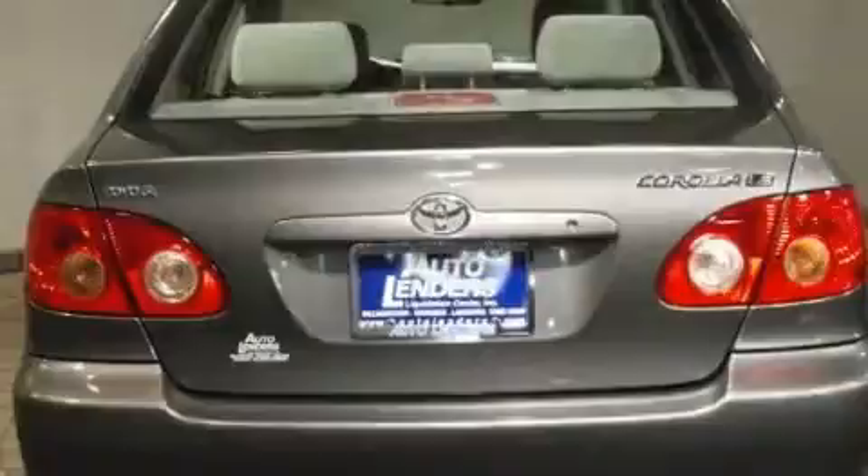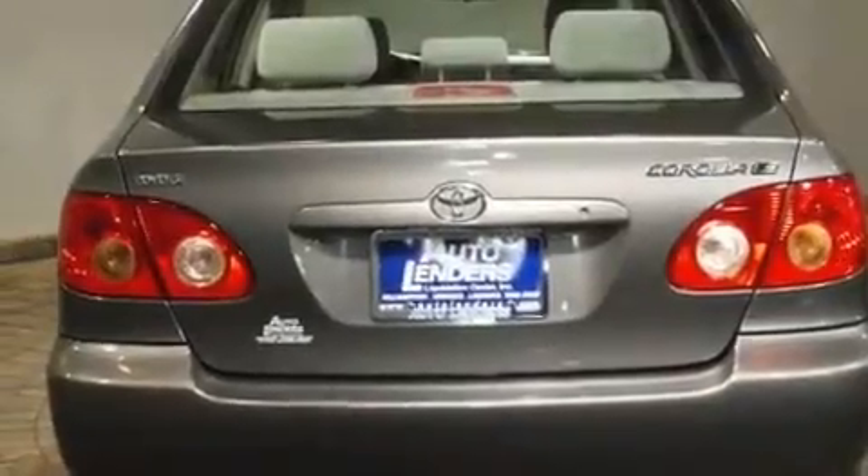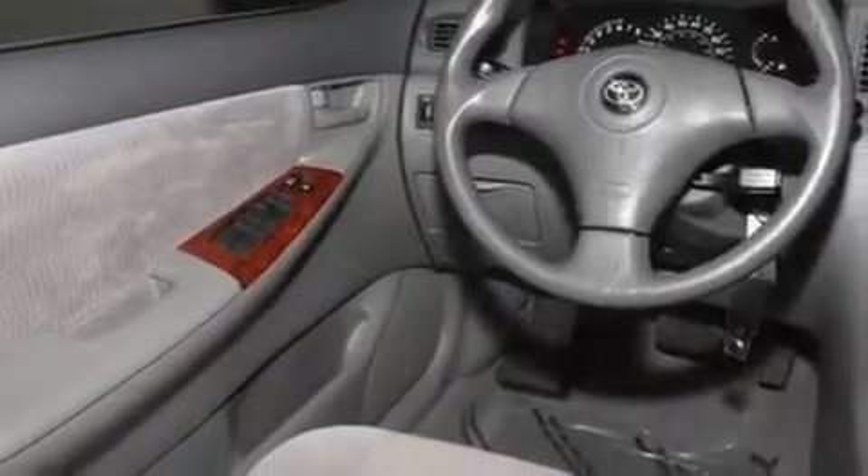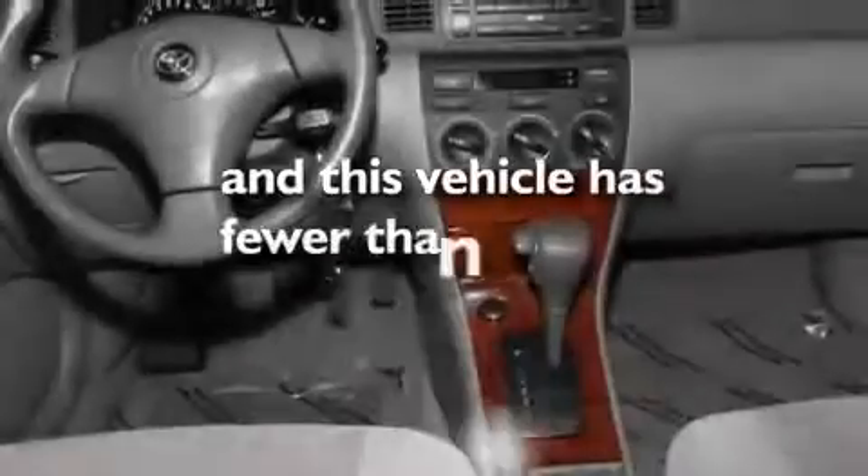Its top features include air conditioning, cruise control, a keyless entry system, a CD player, interior wood trim accents, an engine immobilizer theft deterrent system, rear seat childproof door locks, and this vehicle has less than 22,000 miles.